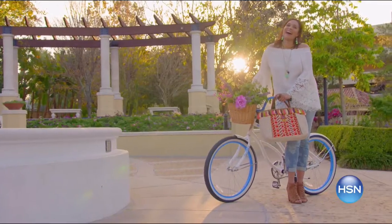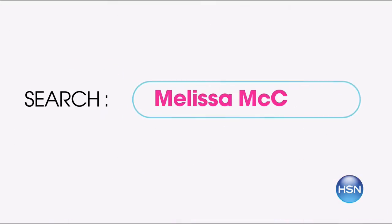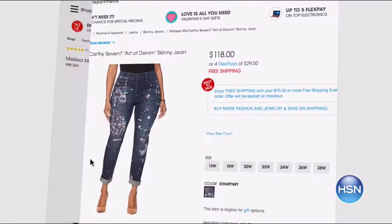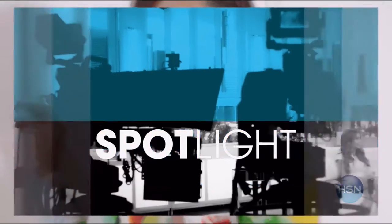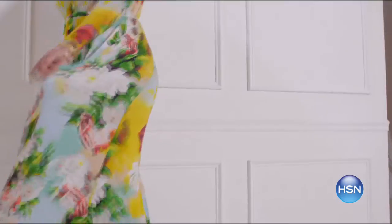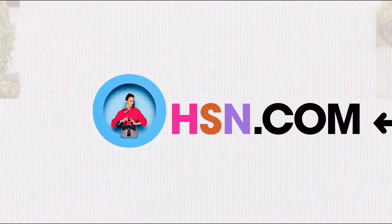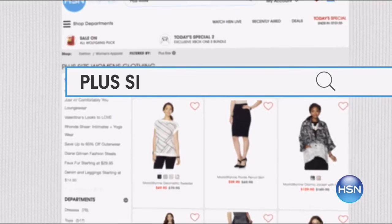Find style for every size at HSN.com, with sizes 2 to 24 and extra small to 3X. Shop Plus now — simply find the item you love and see how it looks in your size. Get the look for spring with key pieces from your favorite brands like Melissa McCarthy, Serena Williams, and more. There are even extended sizes in footwear up to size 12 with medium and wide widths. Search Plus Sizes at HSN.com.